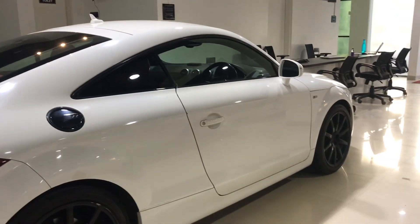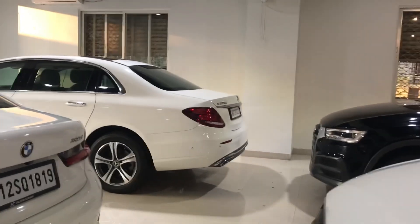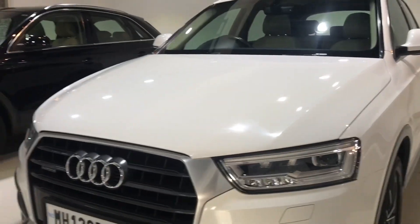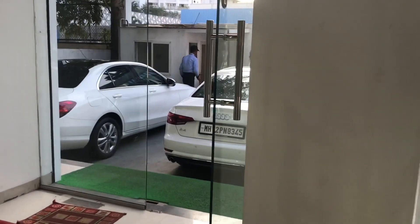This is an Audi TTRS at the Autokassa showroom near Baliwadi High Street. We also have a BMW 320d, a Mercedes-Benz E-Class, and two Audi Q3s. Outside we have a Mercedes-Benz GLS 400d, an Audi A4, and a Mercedes-Benz C-Class.